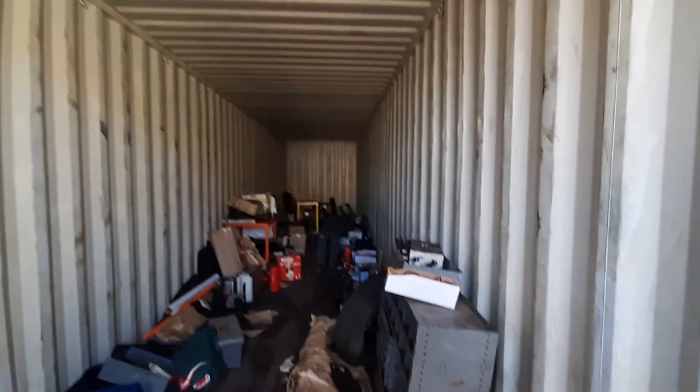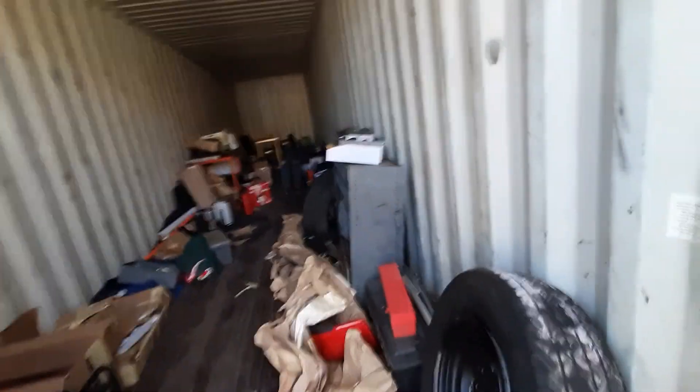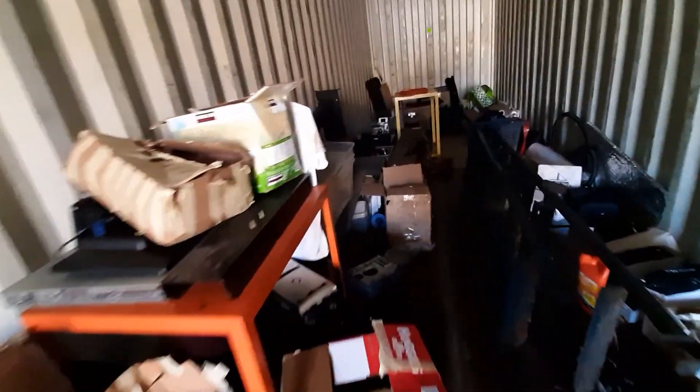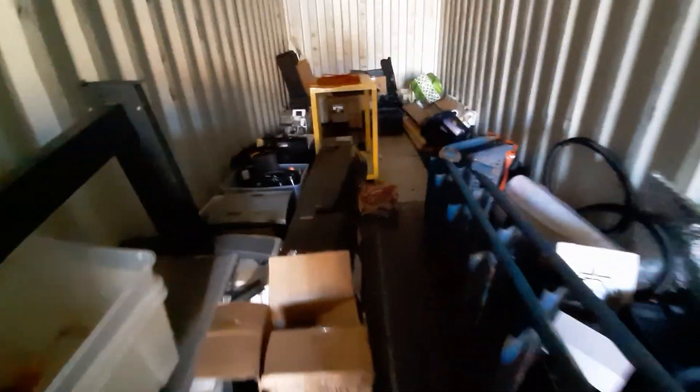They can be used for dry storage, as this one is. I'm personally using it to store items — generators, computer stuff, batteries, servers, all kinds of things. This is a 40-foot dry container. There is no leaking. As you can see, it's in very, very good shape.